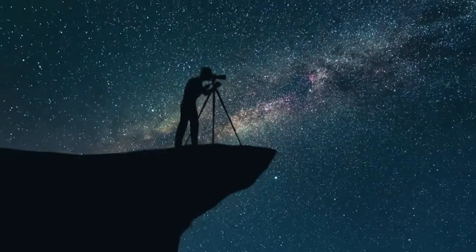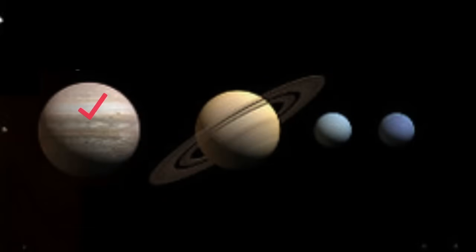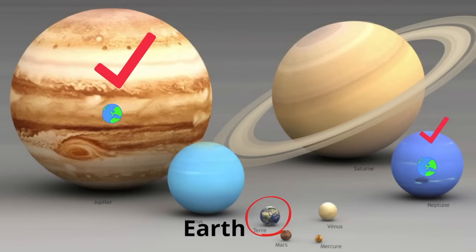Let's take a look at the four planets called the gas giants, or the Jovian planets. The gas giants include Jupiter, Saturn, Uranus, and Neptune. These planets are massive. Jupiter is the largest of all the planets and makes our planet Earth look very small. Even Neptune, which is the smallest of the gas giants, is much larger than the Earth. Take a look at the Earth compared to the gas giants.